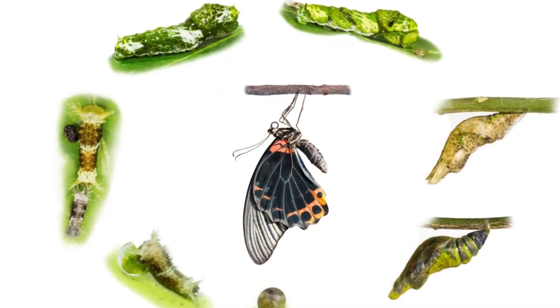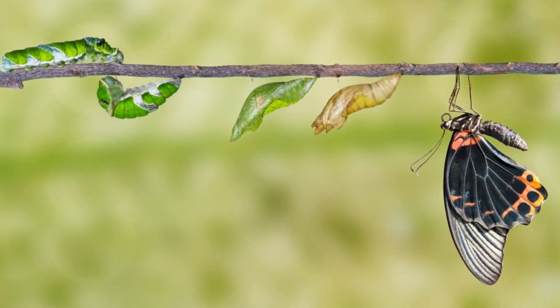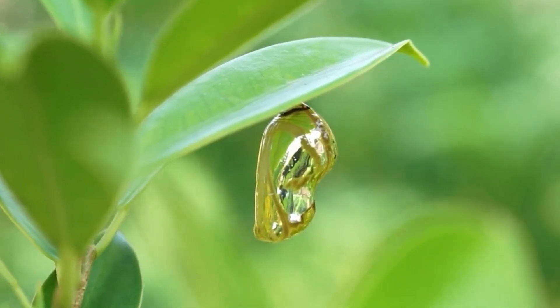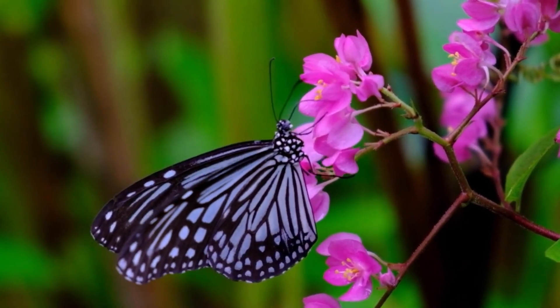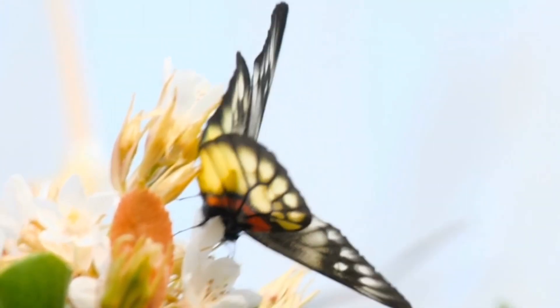And there you have it, friends — the life cycle of a butterfly. From egg to caterpillar to chrysalis to butterfly. It's truly an amazing transformation, isn't it? Thanks for watching and we'll see you next time.